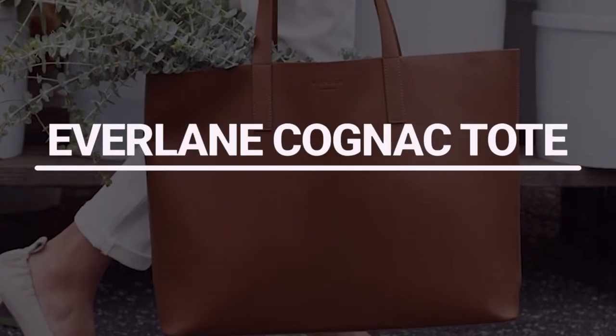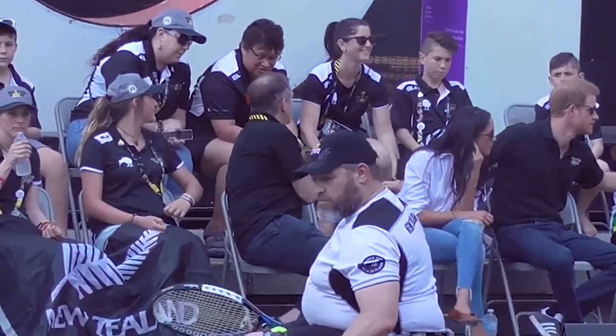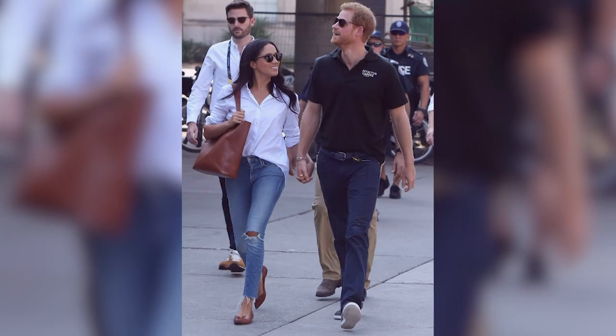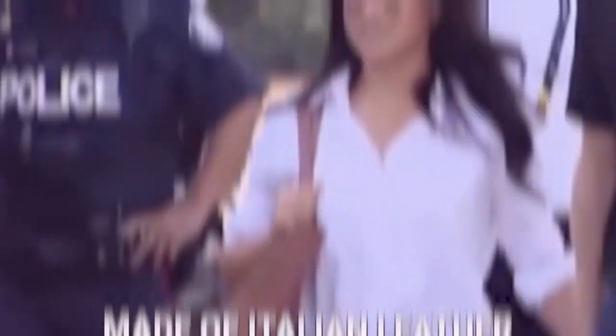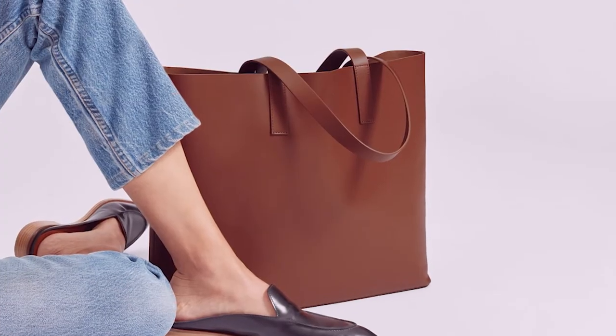Number 8: Everlane Cognat Tote. Meghan wore a basic yet absolutely elegant suit to the Invictus Games in Toronto with then-boyfriend Prince Harry, consisting of well-cut trousers, a classic white blouse, sharp shoes, and of course a gorgeous tote bag. The Everlane Cognat Tote is a broad tote bag made of Italian leather that would contain all of Meghan's needs. The bag was sold for about $130.